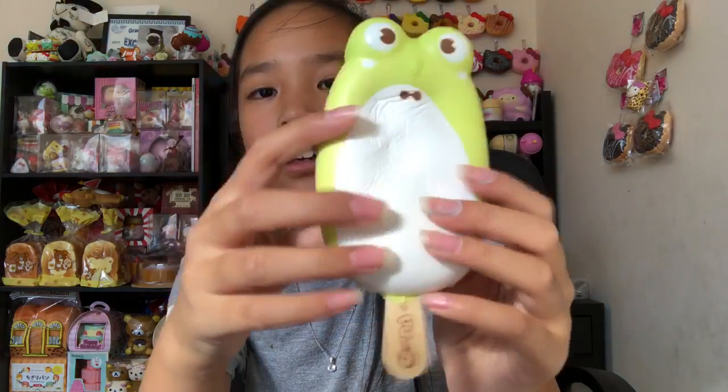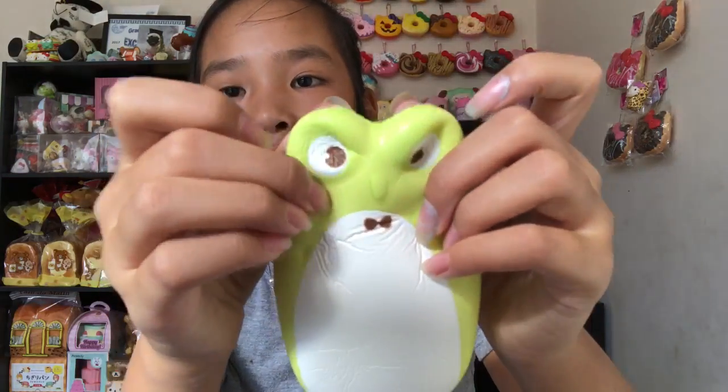Oh my god, this smells so good! It smells like green apples — I was expecting it to smell like melon since every green squishy smells like melon, but surprisingly it smells like green apples, which is amazing. The eyes are really squishy.